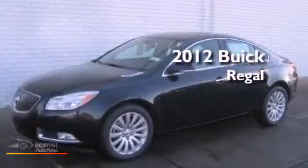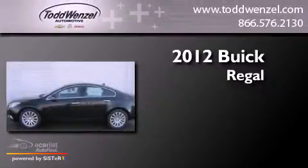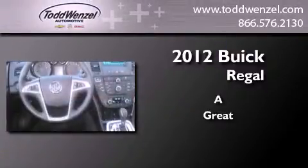This is a brand new 2012 Buick Regal. Features include a navigation system and a low tire pressure indicator.